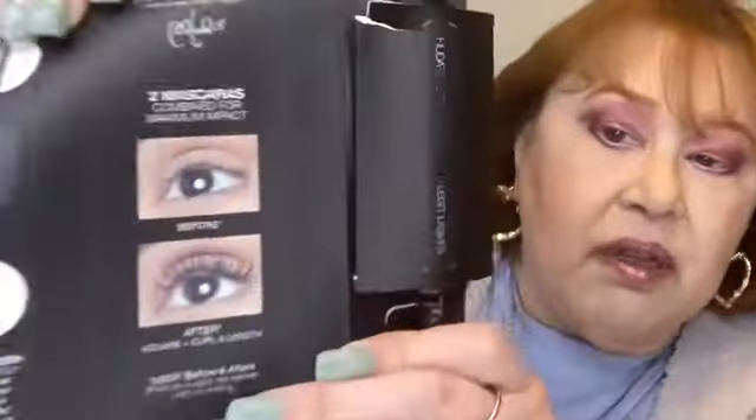The second mascara is the Huda Beauty Dramatic Curl and Insane Length Legit Lashes mascara. This is just a sample — a Sephora point perk. When you open it up, you have the volumizing mascara on one end and the lengthening one on the other. It's a double-ended mascara.